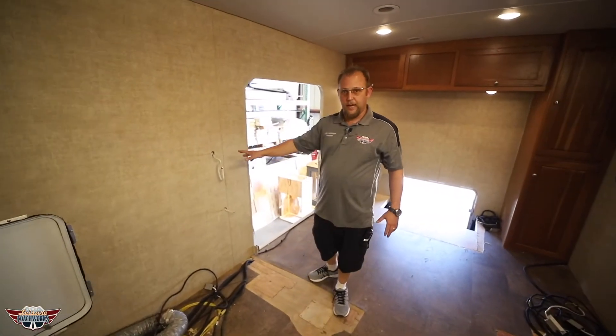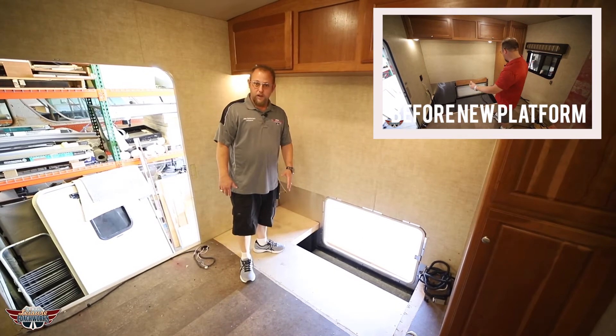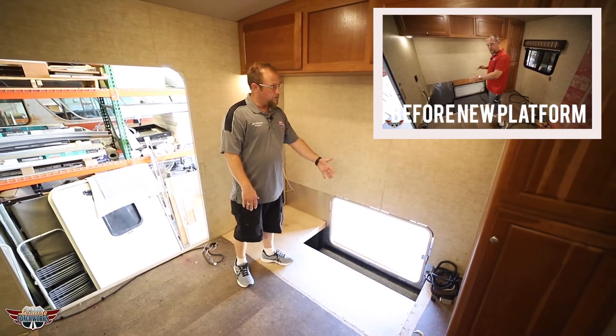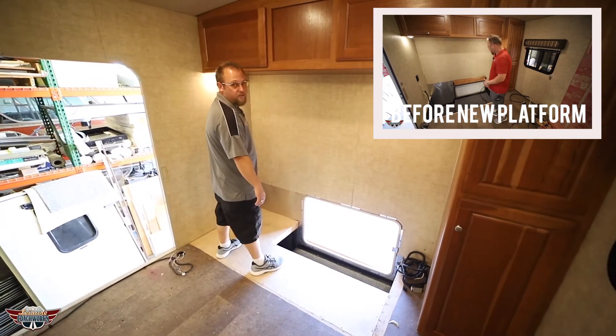Got the wires coming through in the areas that we need them. We've built a brand new floor installed right here, continuing that floor so when we install this floor-to-ceiling cabinet with that recessed television, you have somewhere to stand.